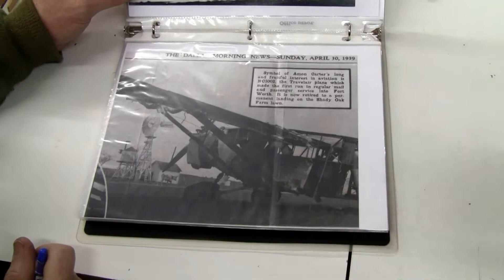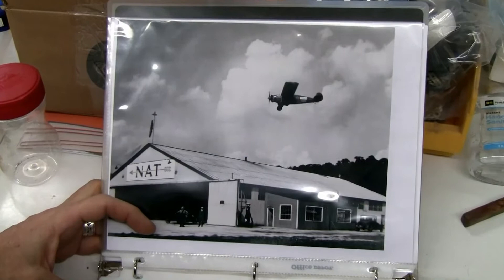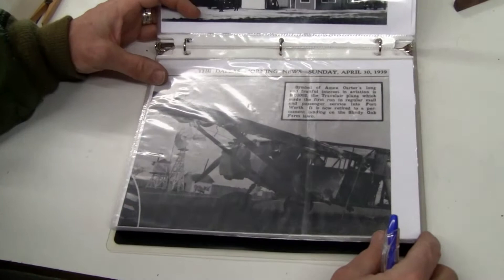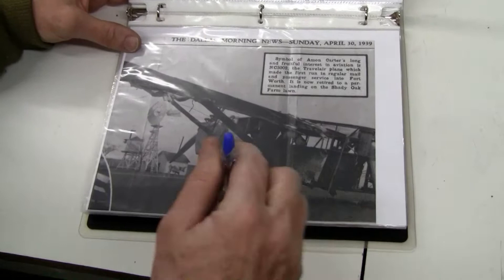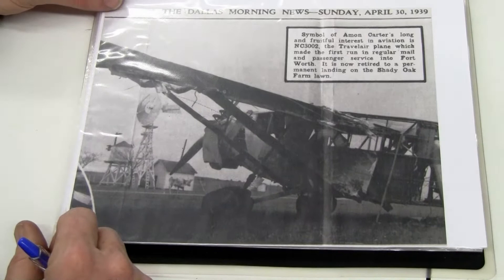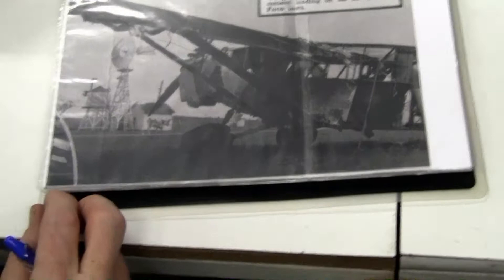That picture is what led me to find the airplane in the first place. This was from a full-page spread in the Dallas News — it had a little block that gave the N number. Jerry's been working with them trying to find the original photographs in their archives, but they're not interested in talking with him. He calls over there and all he gets is a secretary who says, 'I don't show any records on the computer, have a nice day.'